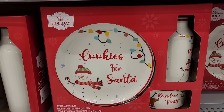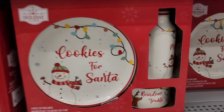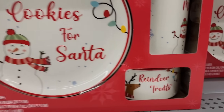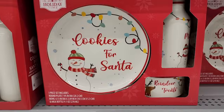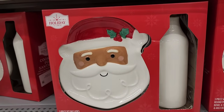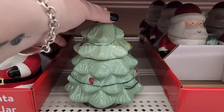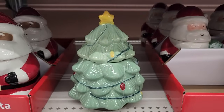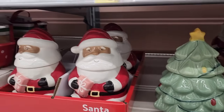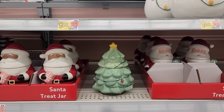For seven, you get a plate, a bowl, and a milk bottle — and look, the bowl is for the reindeer, we cannot leave him out! Here is Santa's cookies and milk for seven. I believe it's five on this tiny cookie jar, and I just love that green. We also have Santas for five.